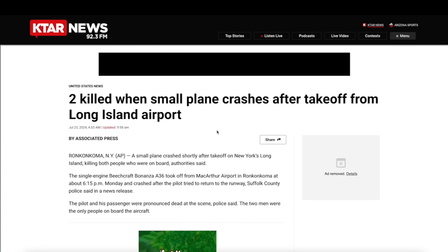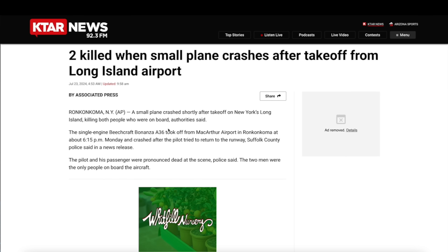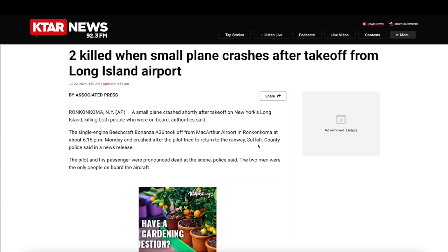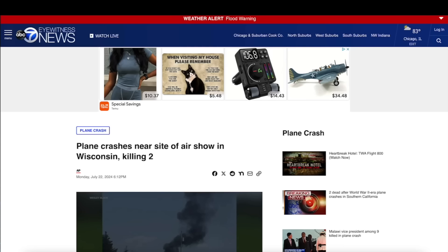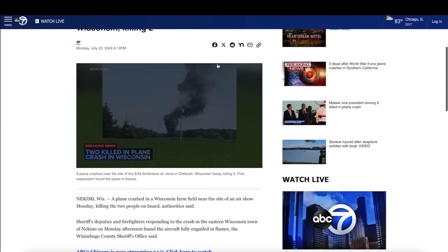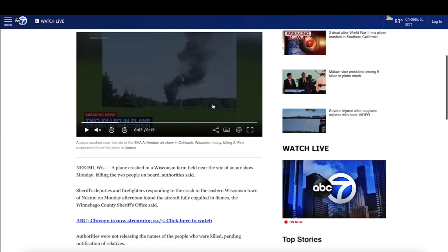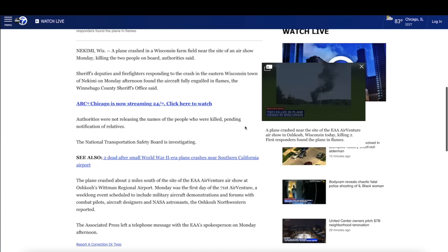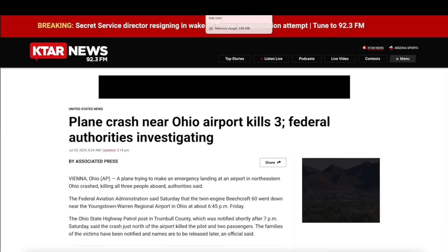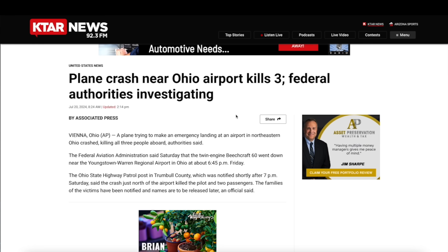We're going to start with the most recent one out of New York — a small plane crash shortly after takeoff. A single-engine Beechcraft Bonanza took off from MacArthur Airport in New York at 6:15 p.m. last night, that would be on Monday. Going from New York over to Wisconsin, this event occurred on Monday as well — Monday afternoon, right before the event in New York. There was another plane that went down in a field in Wisconsin. Unfortunately, there were two fatalities; they don't know what caused the plane to go down.